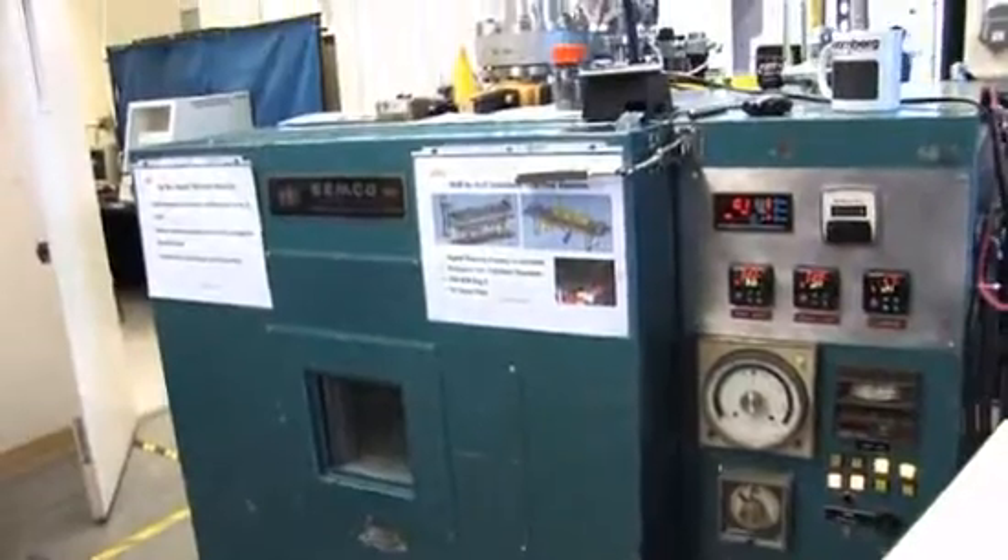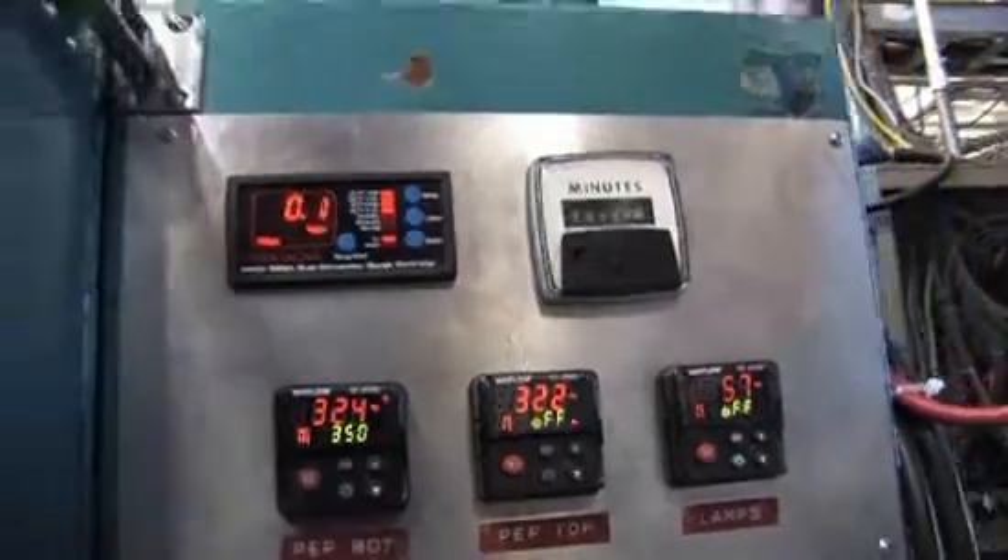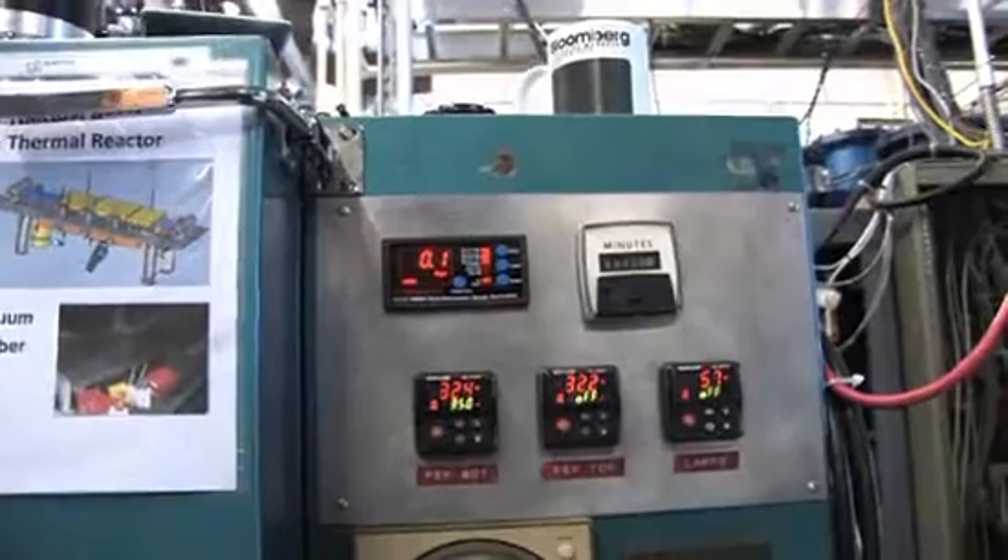This particular machine is what we call the selenium reactor. We bought it on eBay for less than $1,000 — spent more than that to have it shipped here. It was from some military base. It's basically a thermal oven that we use to react these parts in, to heat up the selenium so it converts the CIGS layer into the semiconductor film that we need.